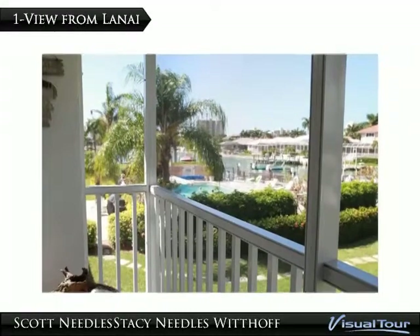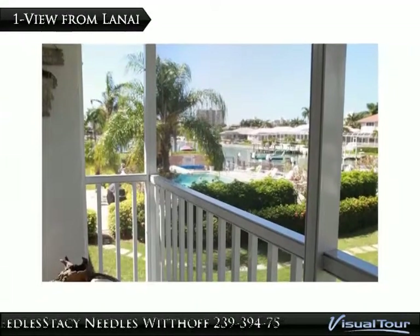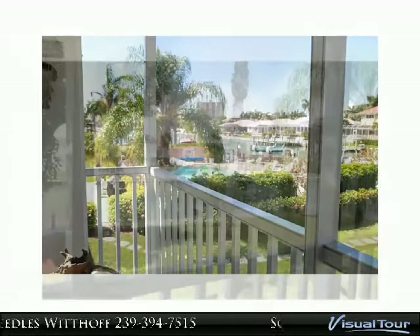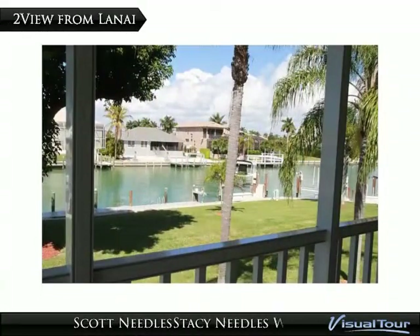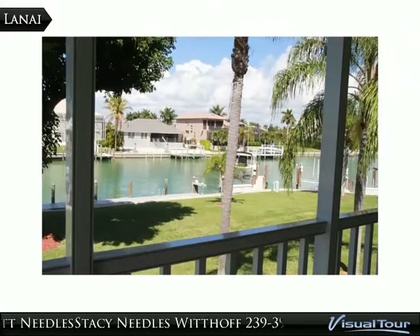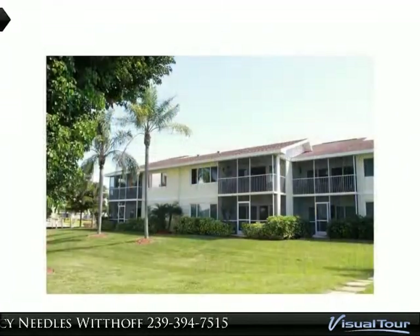Second floor condo offering close proximity to the South Beach, with a deeded dock and boat lift in your backyard. Featuring a remodeled kitchen with new stainless steel appliances being installed on December 15, tile throughout the living area, and all new storm windows and sliders.